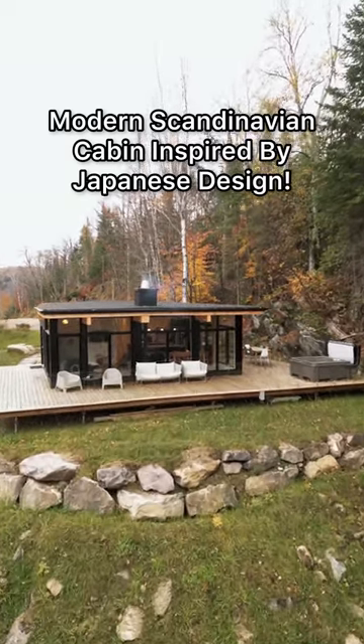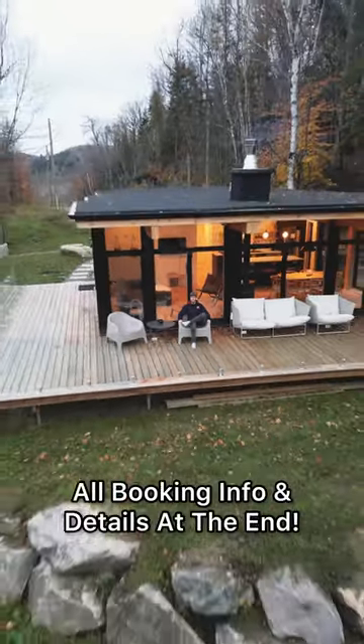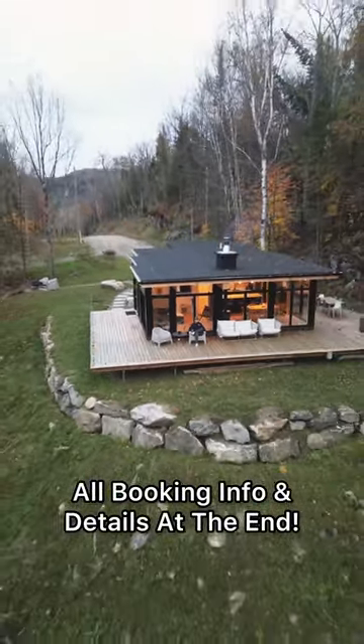Let's check out this modern Scandinavian cabin that is inspired by Japanese design. All booking details and info will be at the end, but we'll start on the front deck.